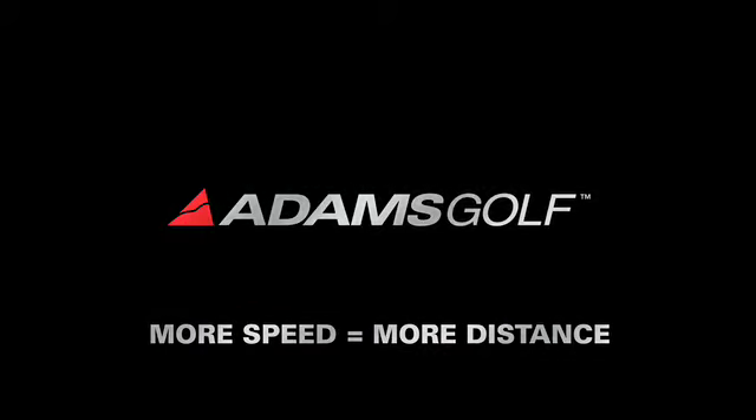It's the fastest driver in golf. New from Adams Golf — more speed equals more distance.